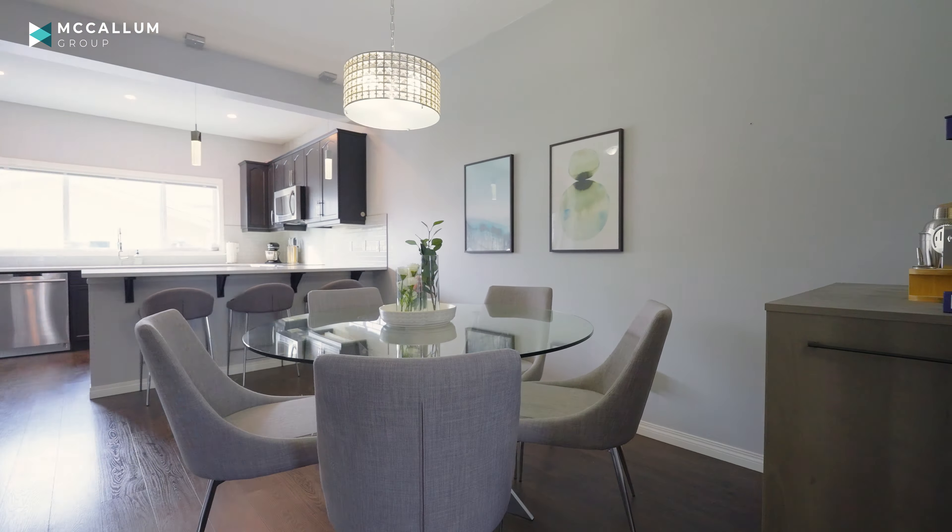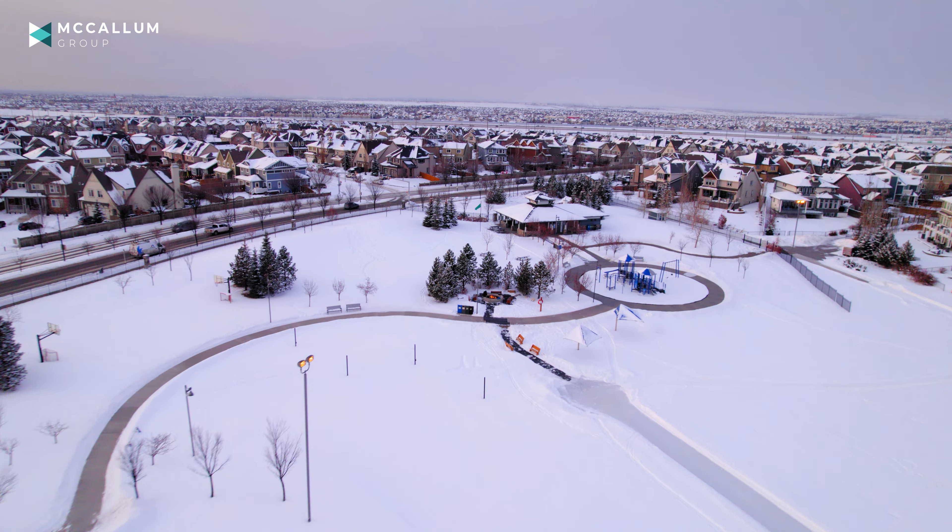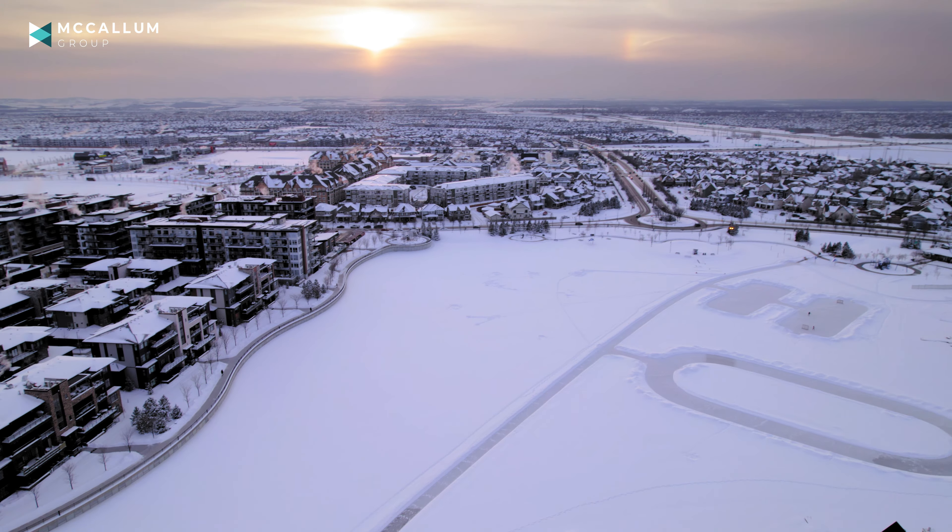First off, the lake here is absolutely amazing, even in the winter months. You can go skating, you can go ice fishing, they even have boarded hockey rinks set up, and as you can imagine, it is even better in the summer.